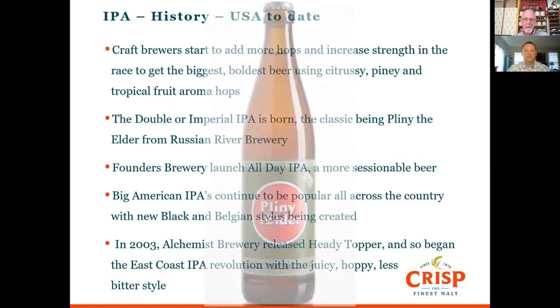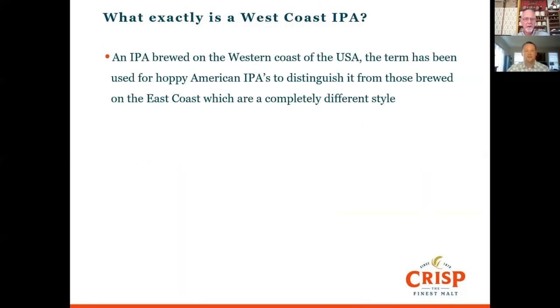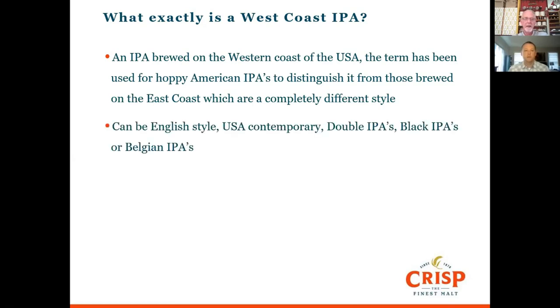Pliny the Elder is that big double IPA we talked about. The West Coast IPA technically refers to an IPA brewed on the western coast of the US — the western seaboard — and the term has been used for hoppy American IPAs to distinguish them from those brewed on the east coast, which are quite different in style.